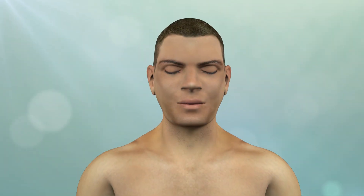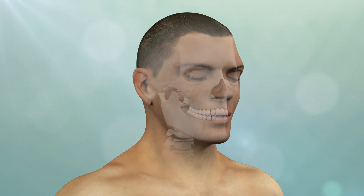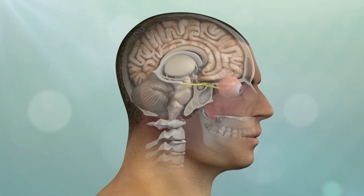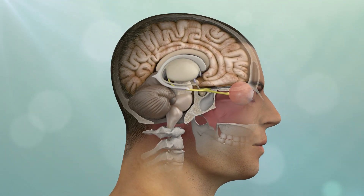Keyhole surgery is the concept of approaching brain and skull-based tumors through smaller openings in the skull or the natural openings of the nostrils. These techniques aim to minimize collateral damage to surrounding normal brain structures while maximizing tumor removal.